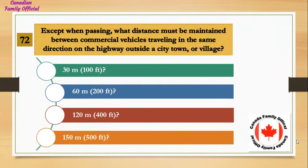Except when passing, what distance must be maintained between commercial vehicles traveling in the same direction on the highway outside a city, town, or village? Number 1, 30 meters (100 feet); Number 2, 60 meters (200 feet); Number 3, 120 meters (400 feet); Number 4, 150 meters (500 feet). And the answer is 60 meters (200 feet).